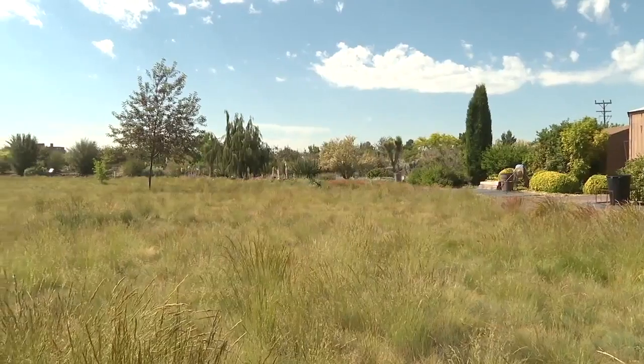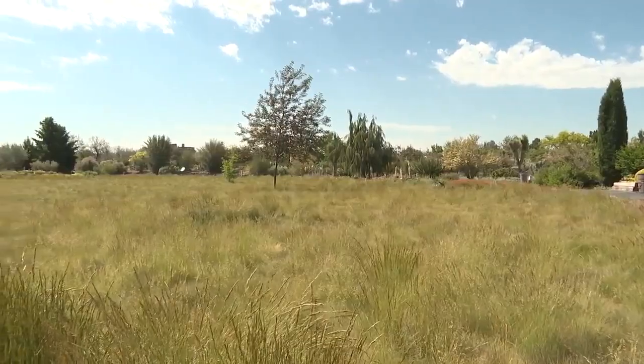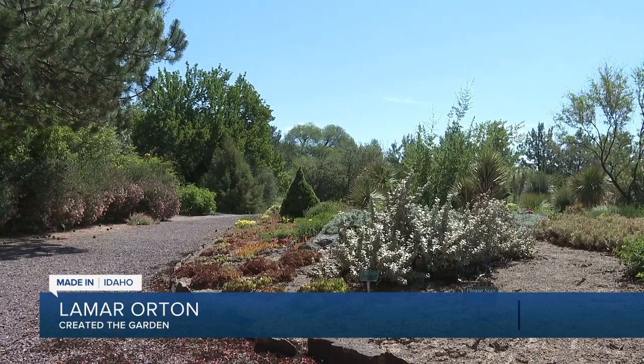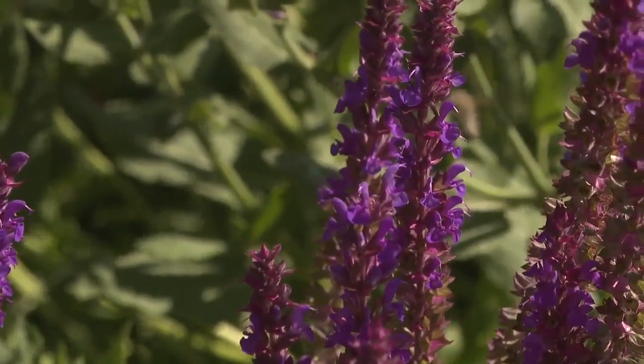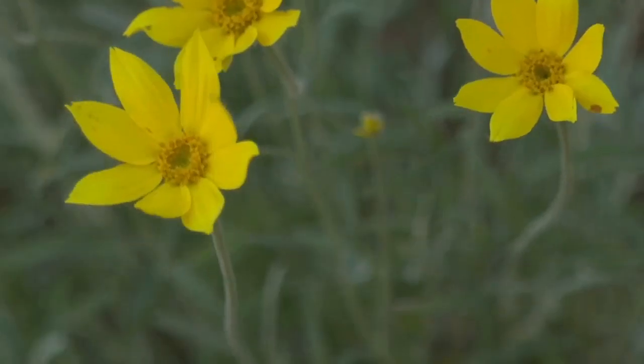After a trip to Arizona, the Ortons decided to do something a little different with their backyard. They thought, well, maybe there's a better way to do it so all that water isn't used. So they decided, let's do plants in the garden that reflect the area — the desert areas. That idea, fueled by their green thumbs, grew until it became the Orton Botanical Garden.